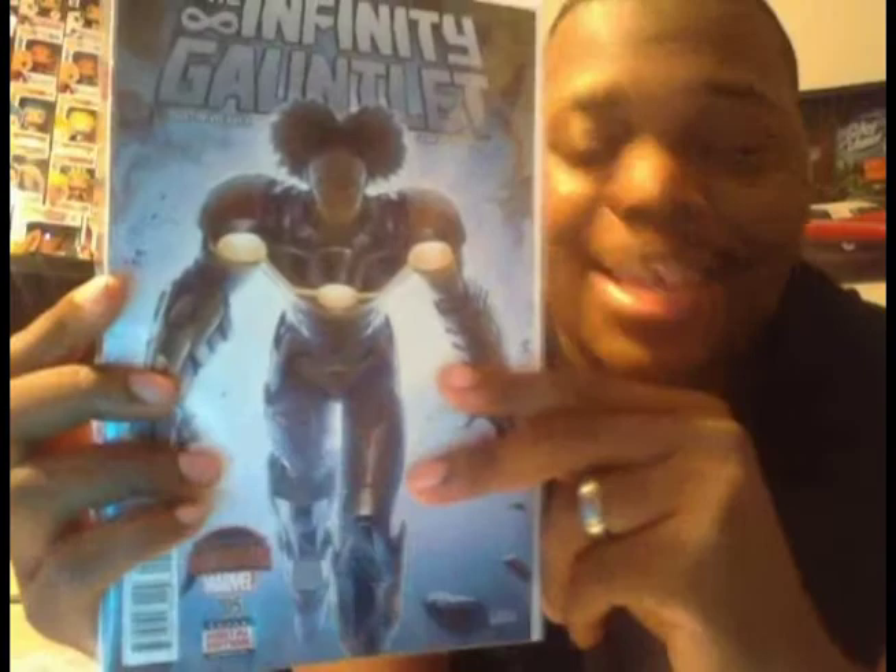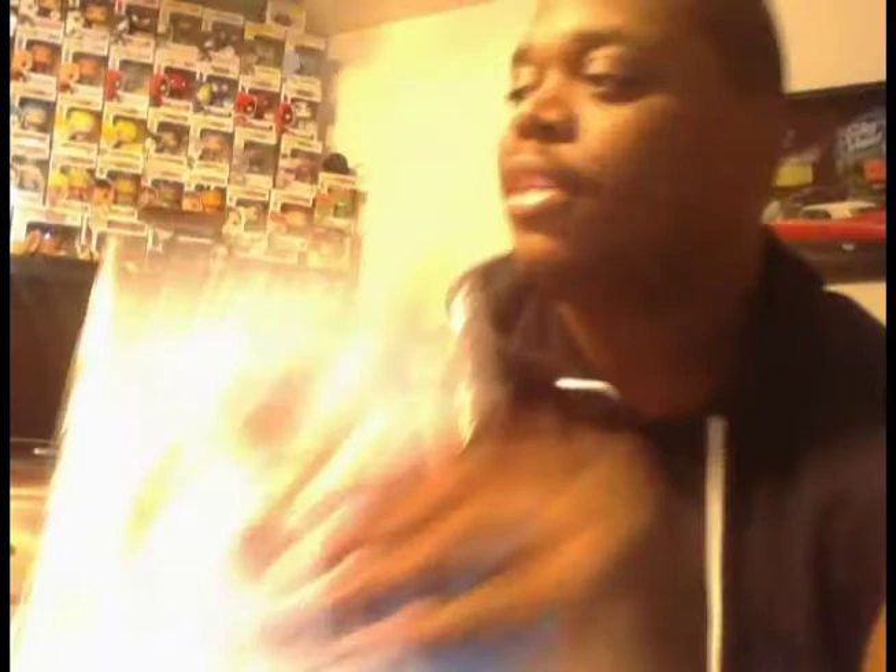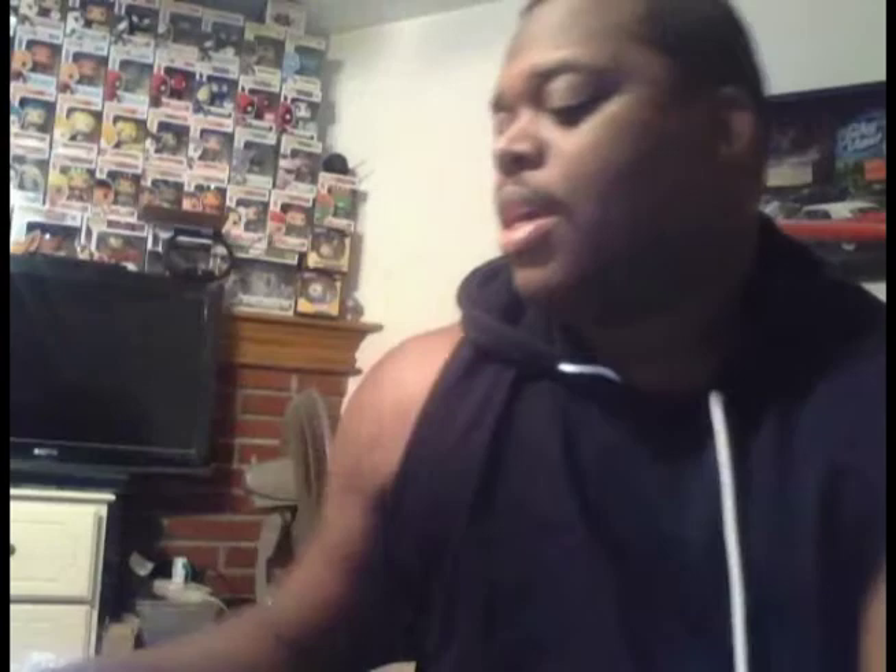This is a Secret Wars Infinity issue. I never read this one and I'm not sure about it, but I think it predates her first issue. I got it for a dollar and picked up another copy too. I also picked up All New Wolverine — I believe this is issue Number 15 — and Spawn Number 265, also a dollar. So I got all those books for a dollar.